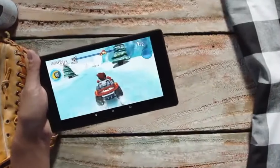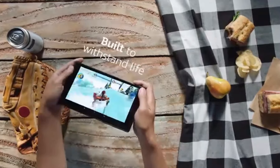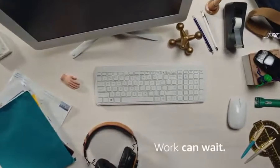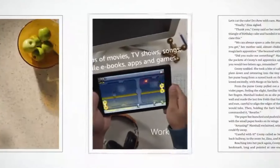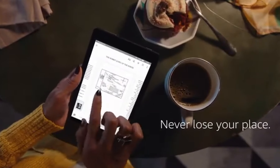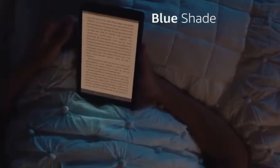Immerse yourself in a world of endless content, with access to millions of movies, TV shows, e-books, and apps through Amazon's extensive ecosystem. Enjoy hands-free convenience with Alexa integration, allowing you to control your device and access information effortlessly. The tablet's long-lasting battery ensures extended hours of use, while the 2MP front and rear-facing cameras enable crisp video calls and capturing memorable moments.